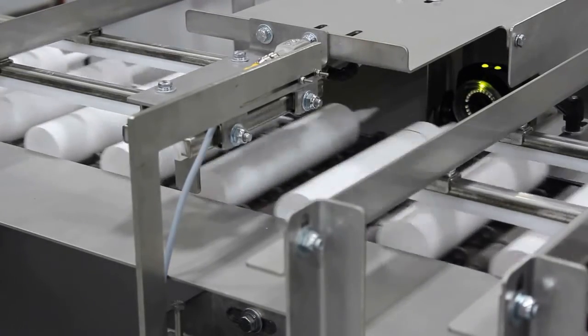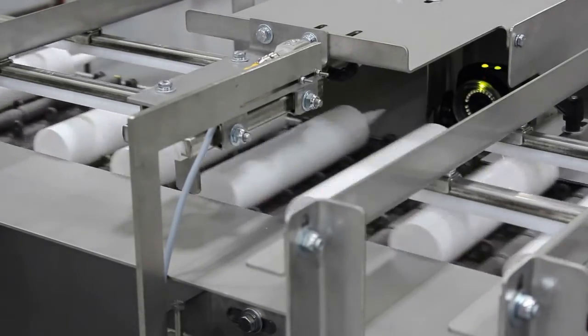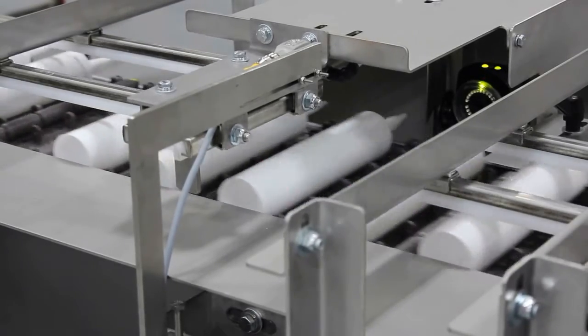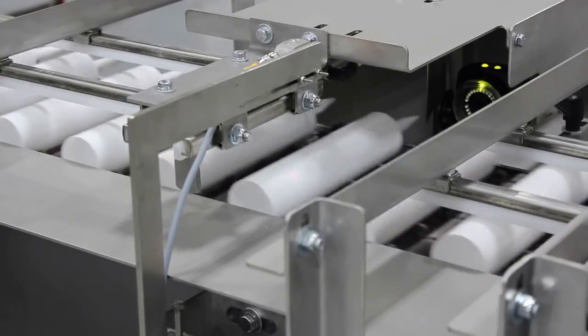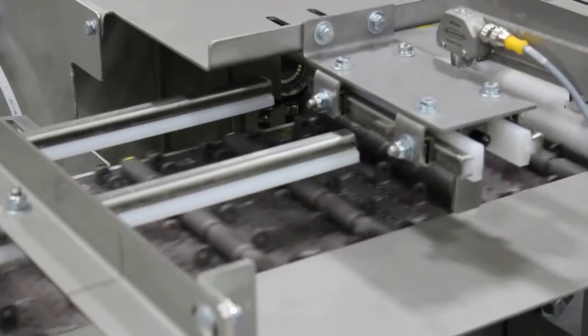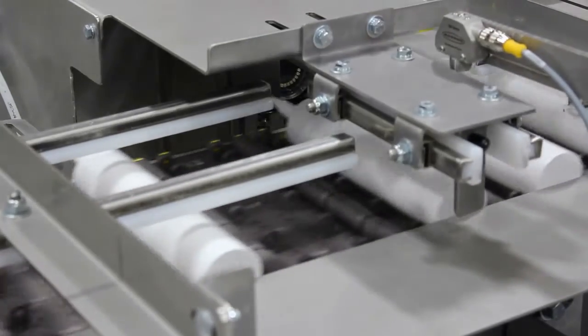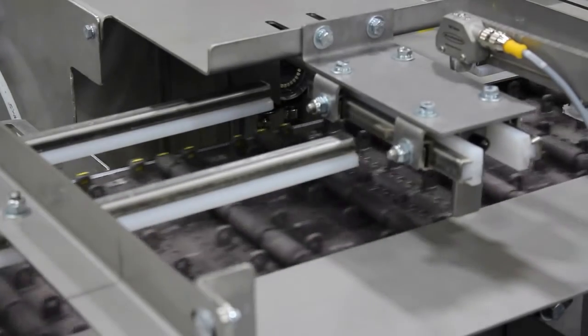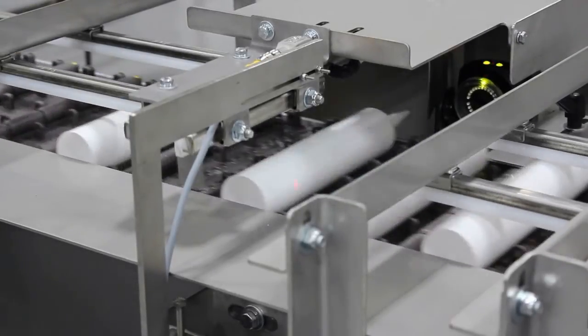These next clips show how the tubes are rejected on the fly for continuous movement after the camera vision senses a part of the nozzle outside of the defined diameter. Note the tubes were hand-fed for this video, but in normal production, each gap registration pocket would be utilized.